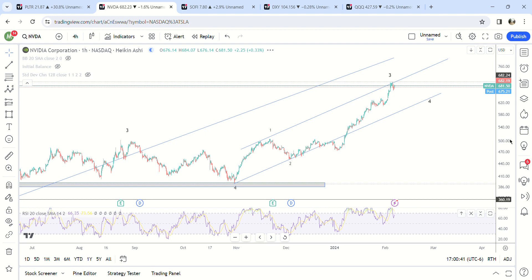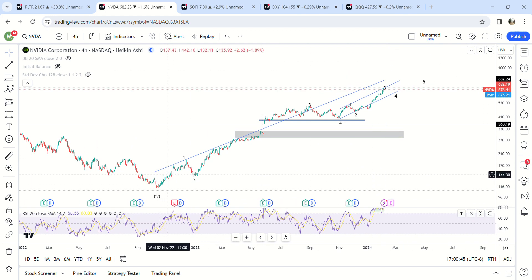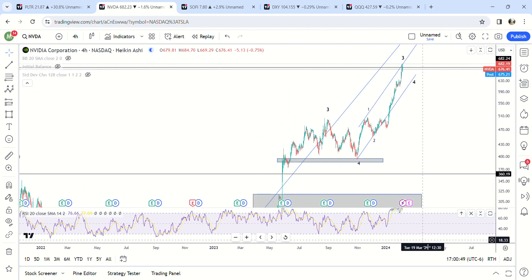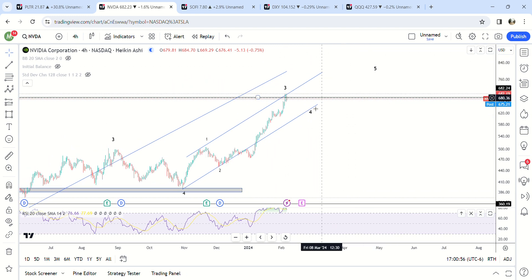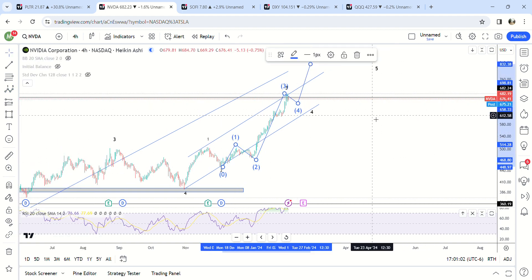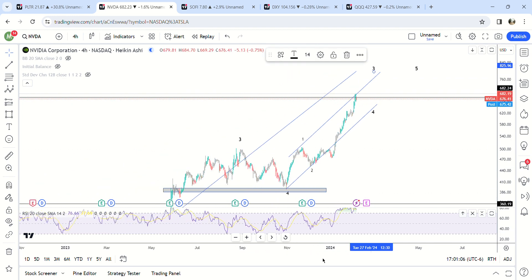Zooming out on higher time frames, this is what it looks like — we are in the final stages of this melt up, but it still has at least another move higher for a fifth wave, and potentially one more time, this could be a third wave that's not finished. So that's the NVIDIA view.